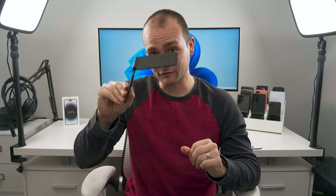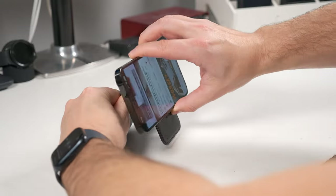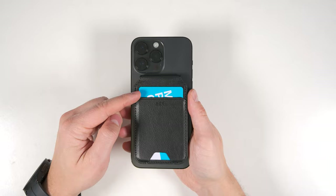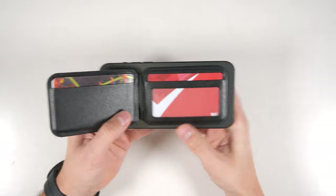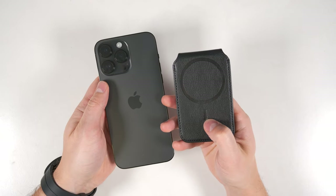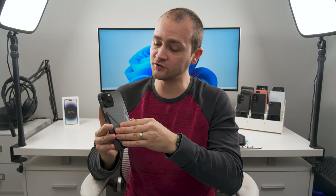The second MagSafe wallet option is the ESR Halo Lock wallet. This wallet has a friction hinge which allows it to stay in almost any orientation, so you can use it as a kickstand at just about any angle and easily switch between portrait and landscape modes just by rotating your phone. In terms of card storage, there's a slot for a single card on the back with a cutout to push it out, up to three more cards in an inside pocket, and a window slot for an ID — allowing you to carry up to five cards. Both wallets also have an alignment magnet, but note that you won't be able to use wireless charging while they're attached.